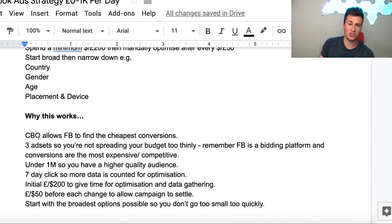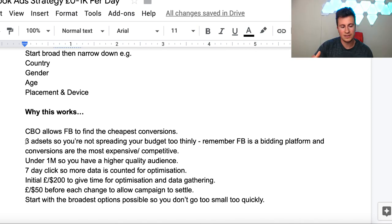The reason for CBO is because it allows Facebook to find the cheapest conversions - essentially you're giving control to Facebook for them to go out there and give you the best results. The more important reason, in fact, is that from September onwards CBO campaigns are going to be your only option, so now is the time to start experimenting, testing, and getting familiar with them.